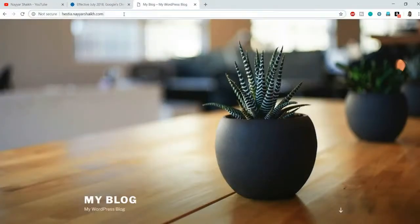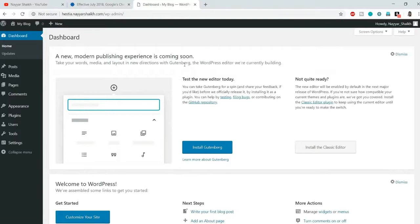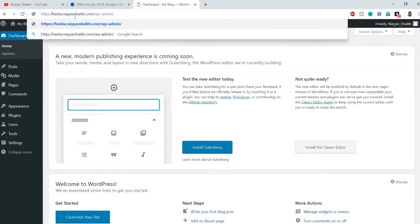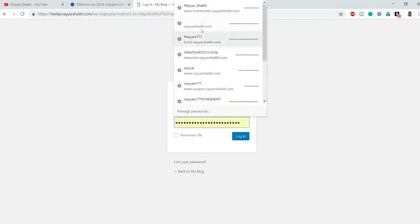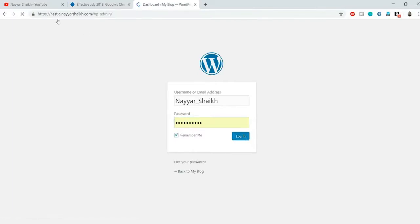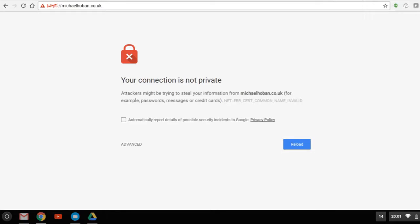First, let's find out whether SSL is automatically installed on our website. Go to your browser and just before your domain name type 'HTTPS://' and press Enter. As you can see, I am redirected to the HTTPS version. After logging in again, you can see the green padlock — it says the connection is secure, which means SSL was already installed on this website.